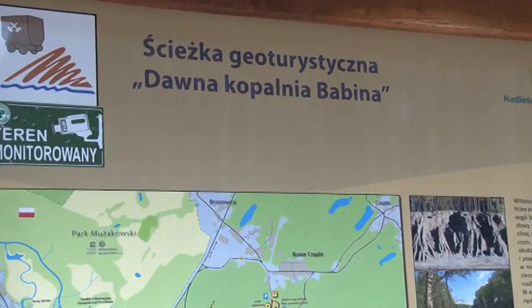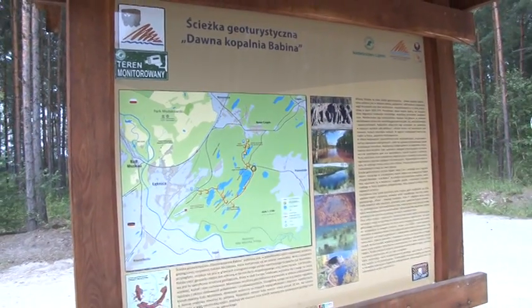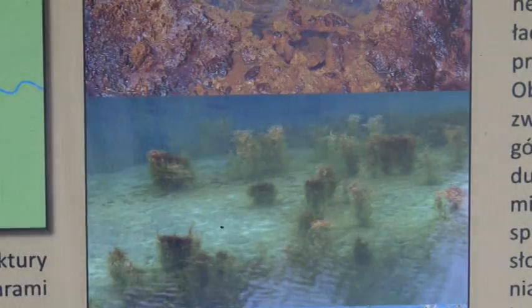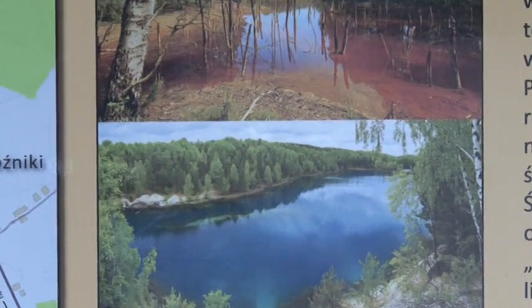Przez lata tutaj prowadzono pozyskiwanie węgla brunatnego. W momencie kiedy zostało to zakończone, teren oczywiście zarósł, natomiast wszystkie pokopalniane zapadliska i doły pozostały. W tej chwili przywróciliśmy to Państwu jako potencjalnym turystom.